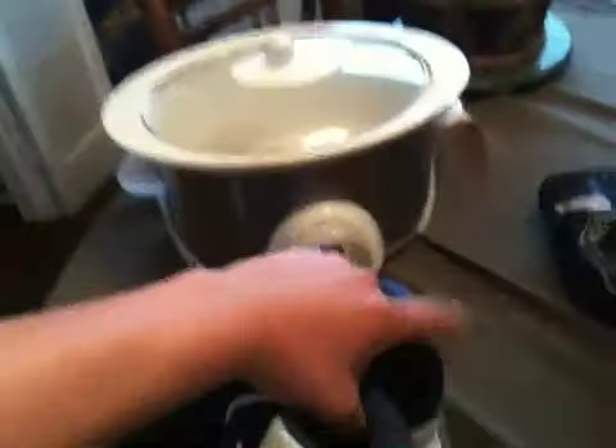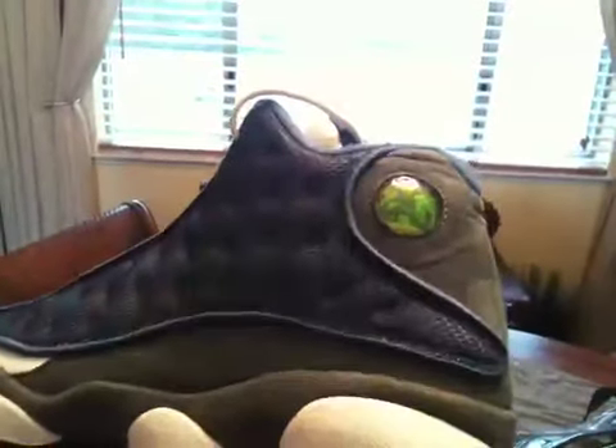These are the Flint 13s, still in the box. You can see how clear the hologram is - some creasing, but still fresh.